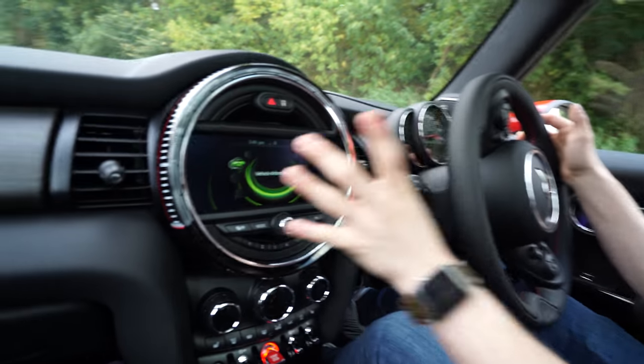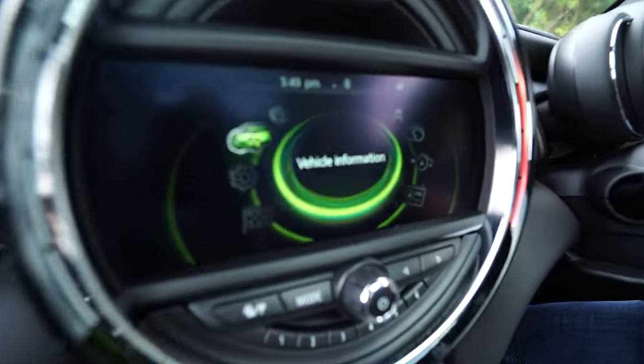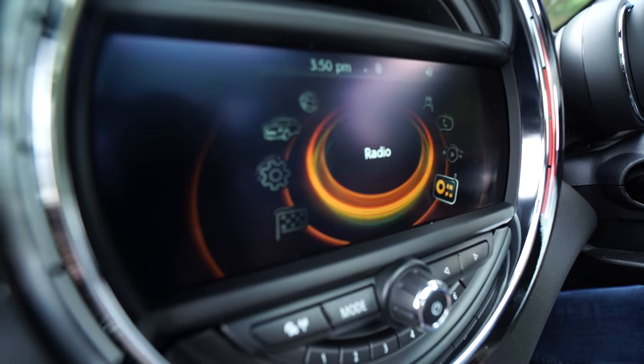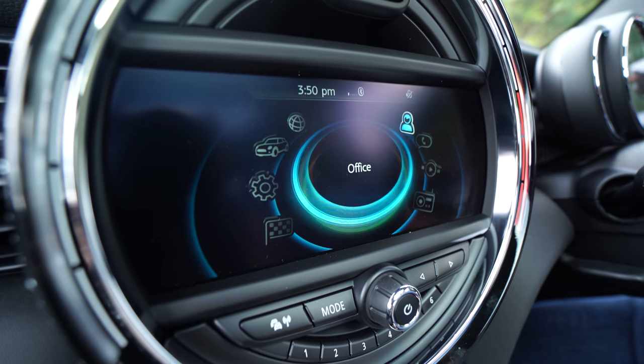Here is the mini dashboard. We've got Mini Connected, vehicle information, settings, navigation, radio, multimedia, and telephony and office.